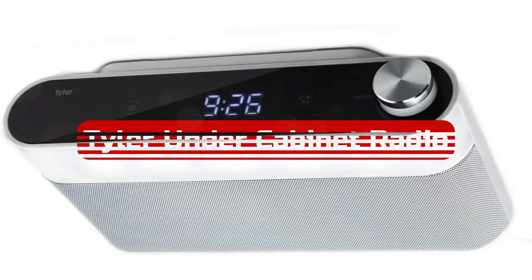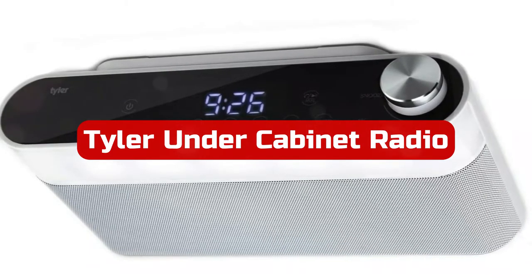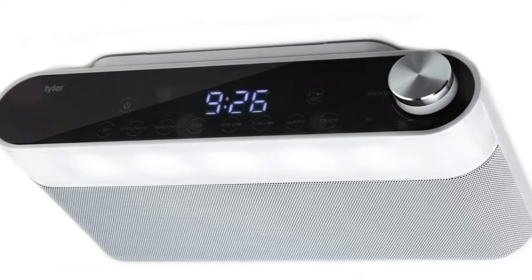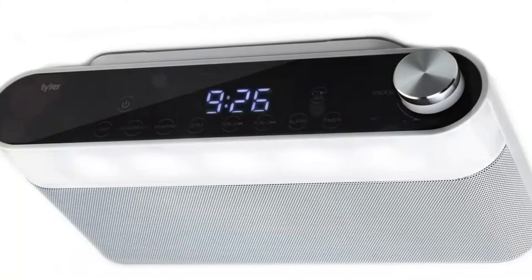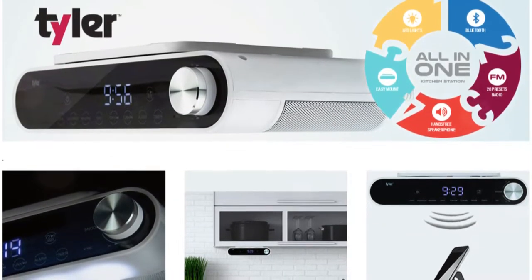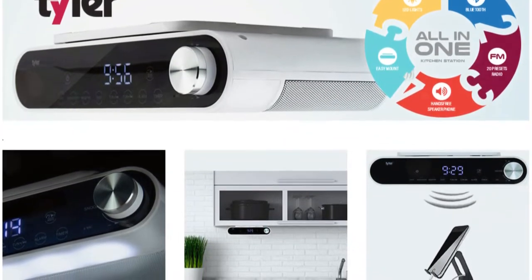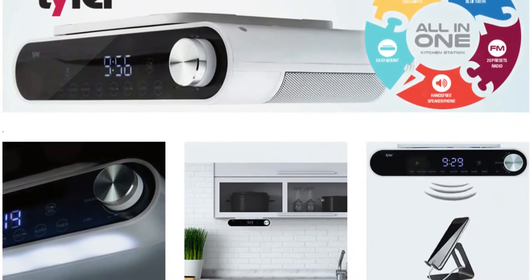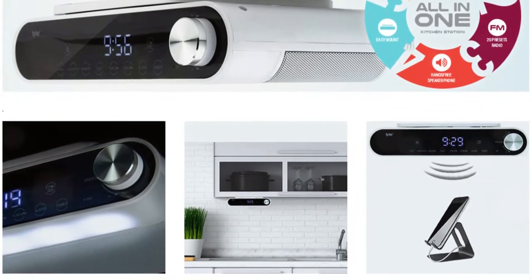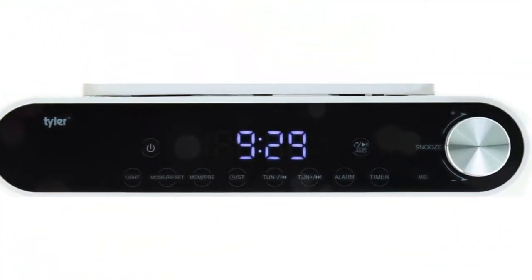At number 2 is the Tyler Under Cabinet Radio. There are a select few companies, like Tyler, that guarantee their customers a wonderful user experience when it comes to excellent products. The Tyler Under Cabinet Music System is our second choice on this list — it is more of a universal music system than a straightforward radio. As the name would imply, it offers Wi-Fi networking, an internal FM radio, and the ability to operate as an external speaker. For such a little device, it features dual built-in speakers for excellent audio separation.